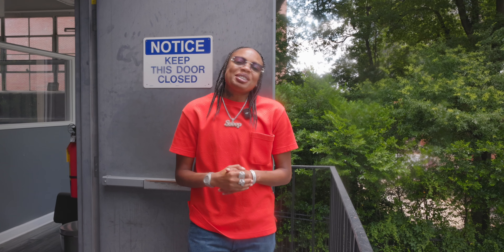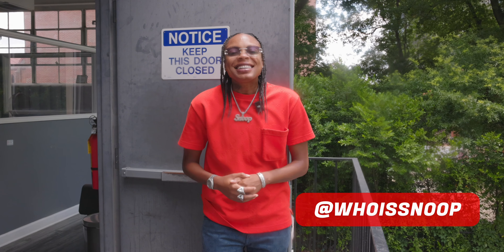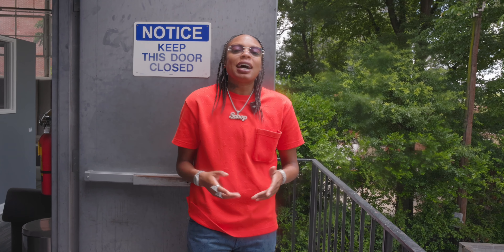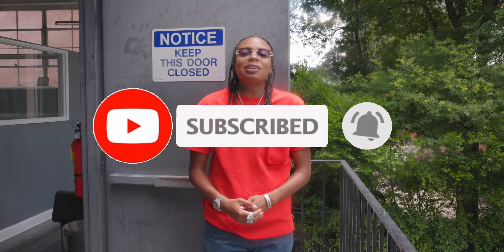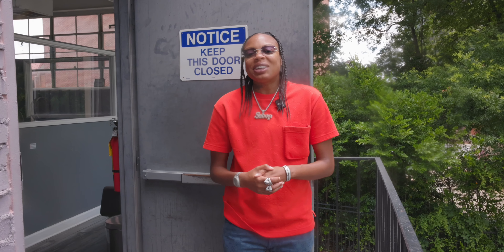Hey, what's up guys, welcome to my YouTube channel — rocking with Snoop Baby. I need you guys to do me a couple of favors — some housekeeping items. If you have not already subscribed to my YouTube channel, go ahead and click that button and do so, so when I drop my YouTube videos you'll be able to get first dibs on those.